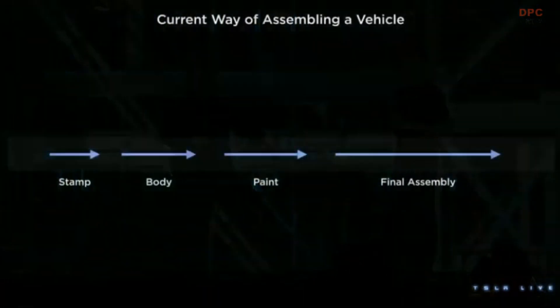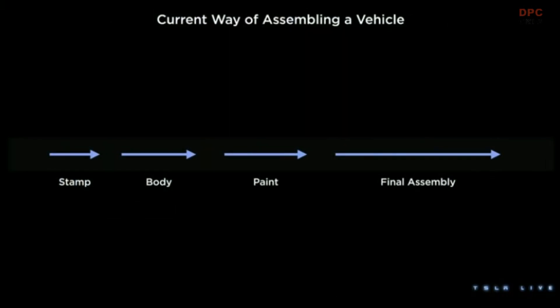A traditional way of making a vehicle is this: you stamp it, you build a body in white, you paint it, and you do final assembly. What's interesting is these shops are dictated by the organizational structures that exist, and they're dictated by the boundaries that exist in the factories that are laid out.